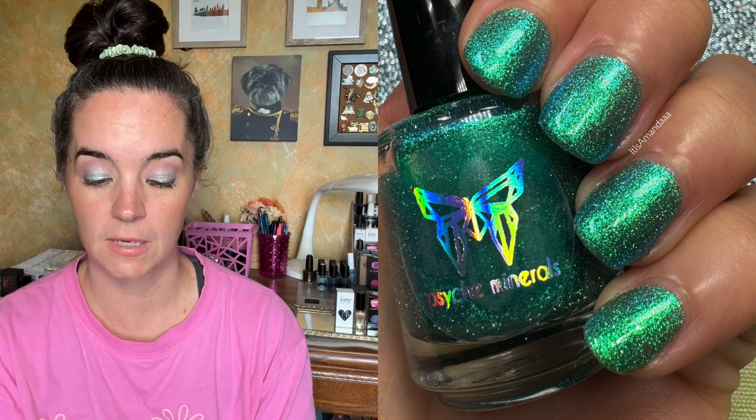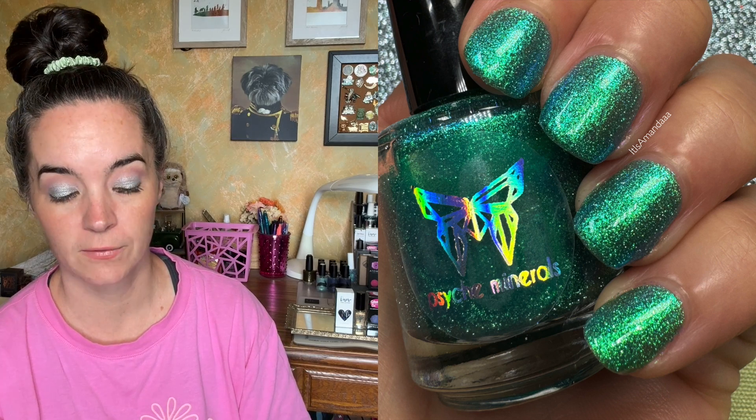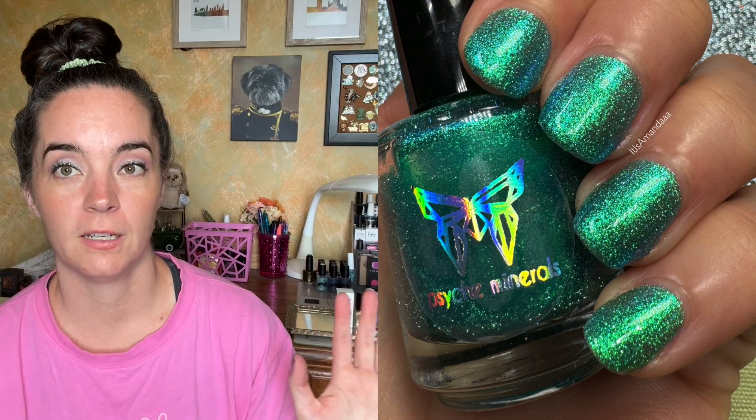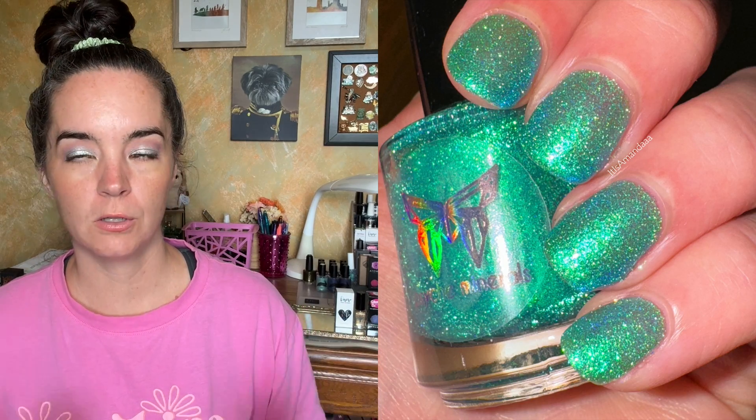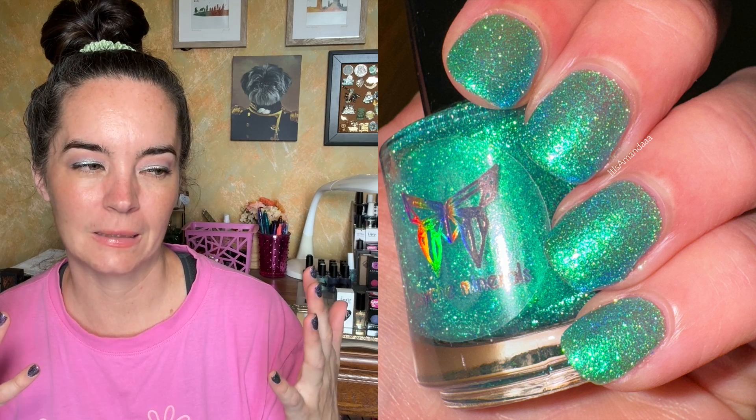The last polish is from Psych Minerals and this is another Zelda inspired polish — a Legend of Zelda Breath of the Wild inspired polish called Naydra. It's a tropical teal with a shift of blue to green to violet at extreme angles, reminiscent of Naydra's glow, with green reflective glitter. This looks very different in multiple types of lighting. Formula is very easy to work with, two coats. It looks like the most gorgeous turquoise water you could imagine.